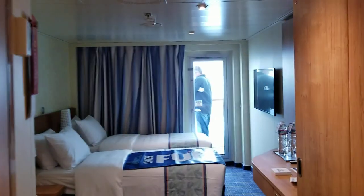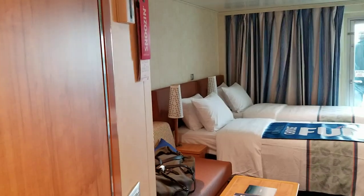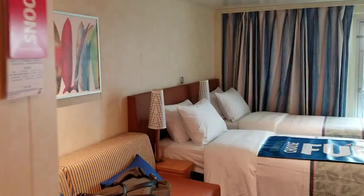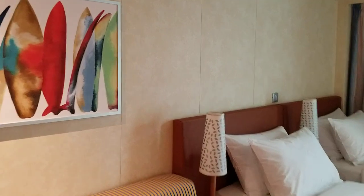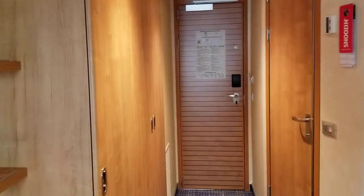Hey guys, it's Carrie Lynn here for SheSaved.com and I'm so excited to share with you that we are on Carnival's new ship, the Carnival Panorama, here in Long Beach. We are getting ready to sail on this ship's inaugural sailing here out of Long Beach and we're so excited about it.